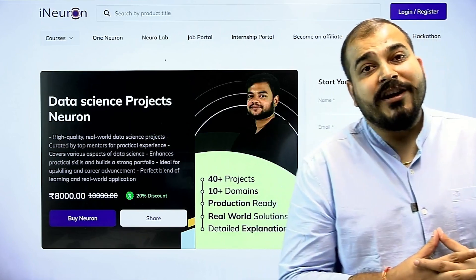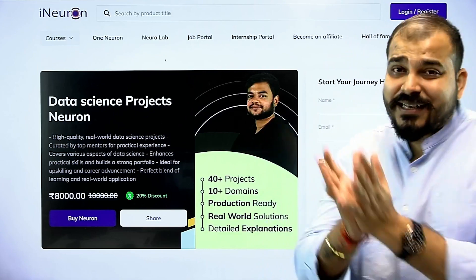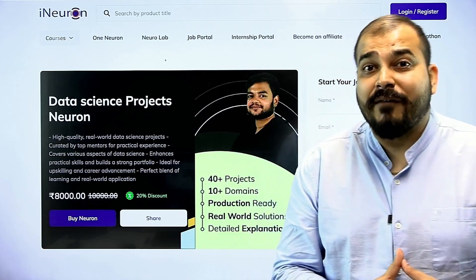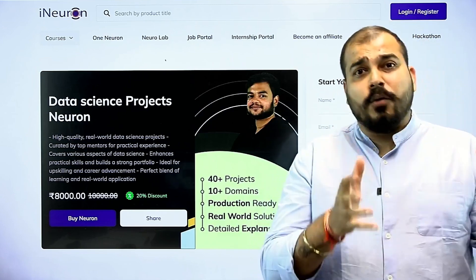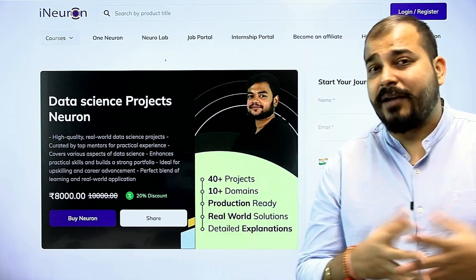Hello all, welcome to iNeuron Intelligence YouTube channel. One of the most important things to crack a data science interview is the level of end-to-end data science project you have implemented — let it be of any domain, let it be of any techniques like machine learning, deep learning, or natural language processing.